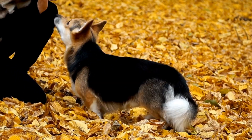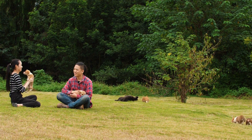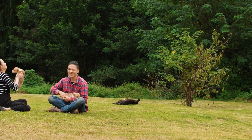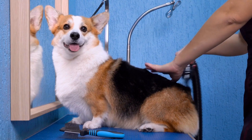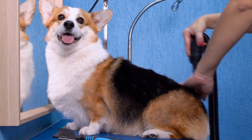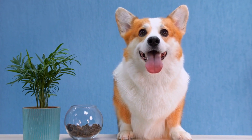Do Cardigan Welsh Corgis have a double coat? When it comes to dog breeds, the Cardigan Welsh Corgi is undeniably one of the most adorable and charming ones. With their short legs and big ears, corgis have captured the hearts of many. But one characteristic that often raises questions among potential dog owners is their coat — specifically, do Cardigan Welsh Corgis have a double coat?